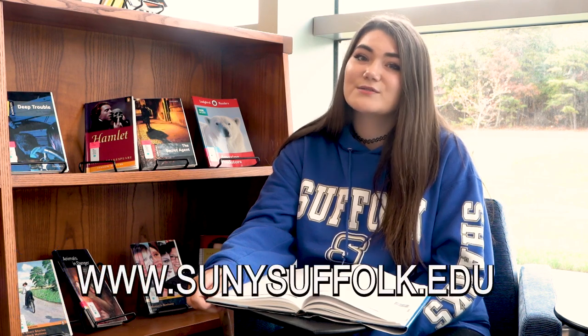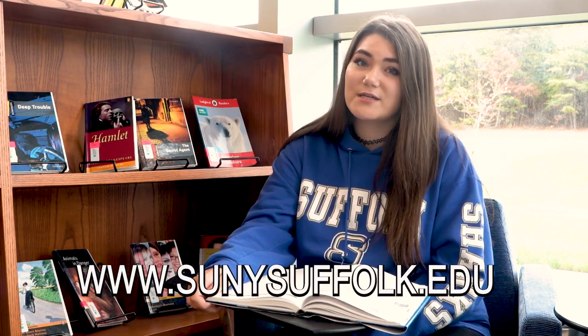Don't be afraid to ask for help. Faculty, staff, and administrators are here to lend you a hand. For more information on advising and counseling services, go to the college website at sunysuffolk.edu and search Academic Advising.